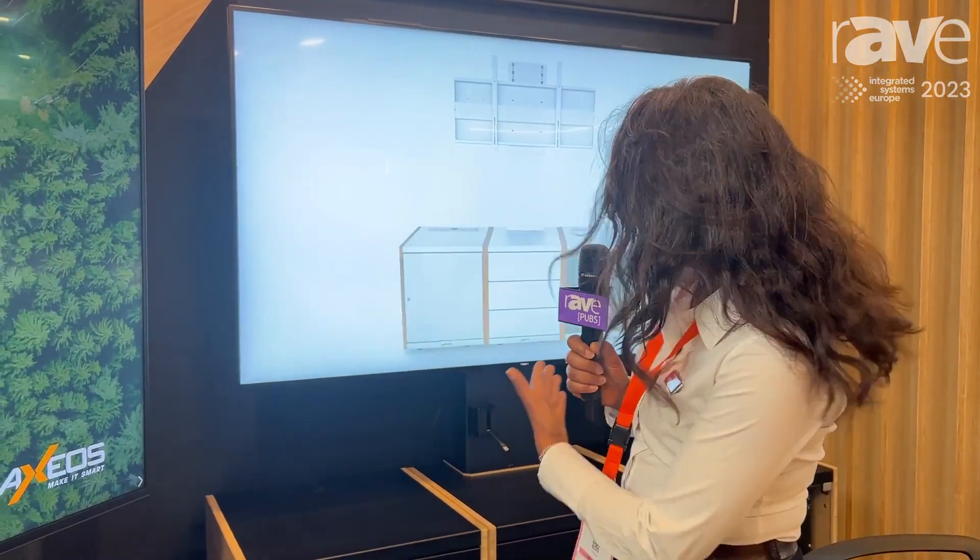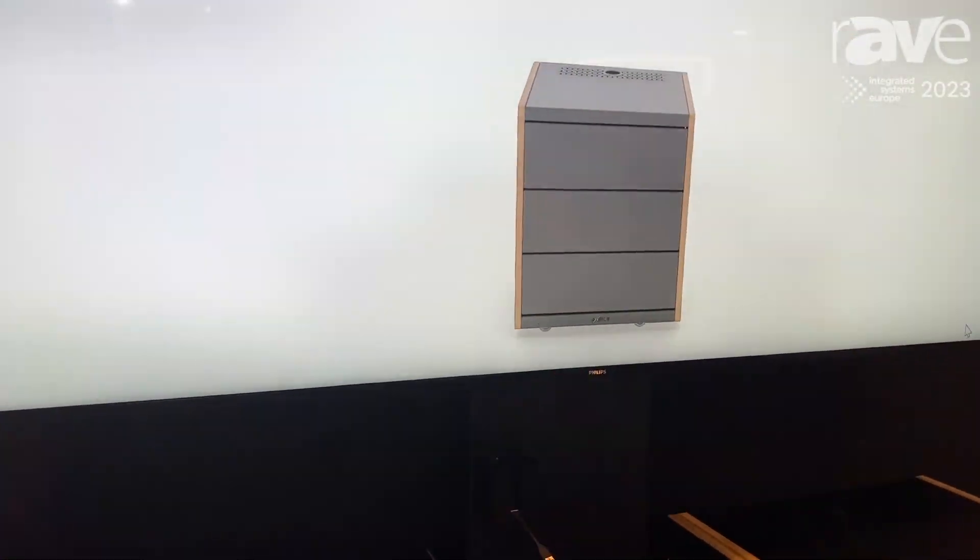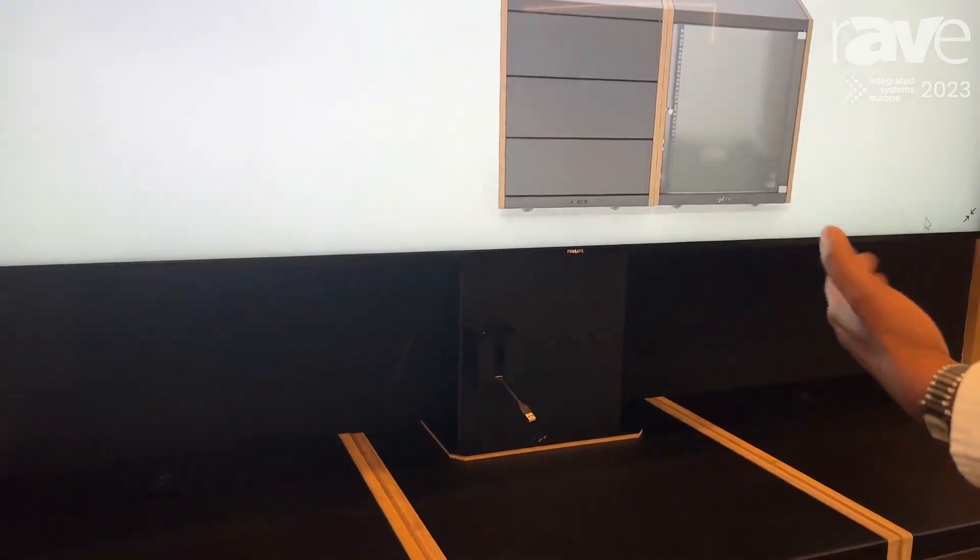Hello everyone, I'm Nathalie from Axeos company. We are French manufacturers located in France, in Normandy, and I'm going to show you one of our products, which is a very new product — it's a modular trolley on lift with three modular cabinets.